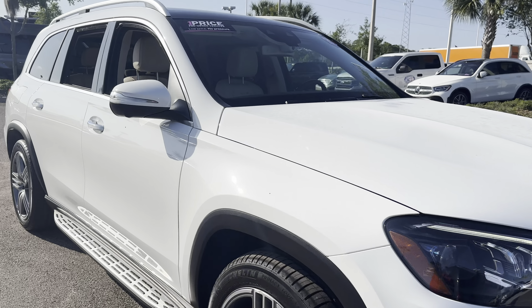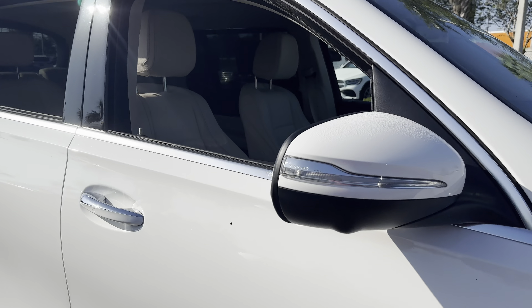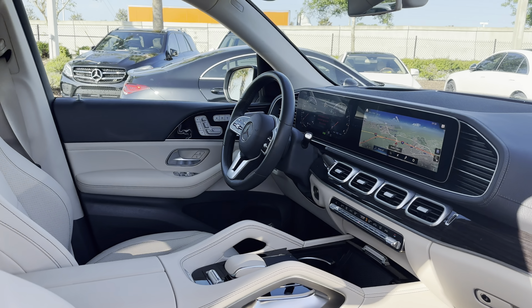This is a 2020 Mercedes-Benz GLS 450, white over beige, leather interior, dual power seats, memory seating on both sides.